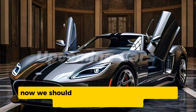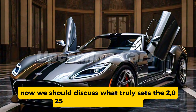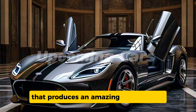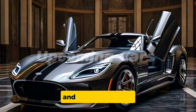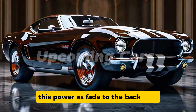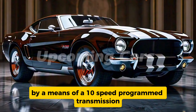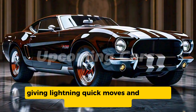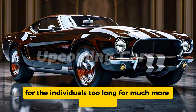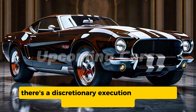Now let's talk about what truly sets the 2025 Ford Torino Cobra apart — its performance. Under the hood lies a powerful 5.0-liter V8 engine producing an impressive 480 horsepower and 420 lb-ft of torque. This power is delivered to the rear wheels via a 10-speed automatic transmission, providing lightning-quick shifts and smooth power delivery. For those craving even more performance, there's an optional performance package that boosts output to 520 horsepower.